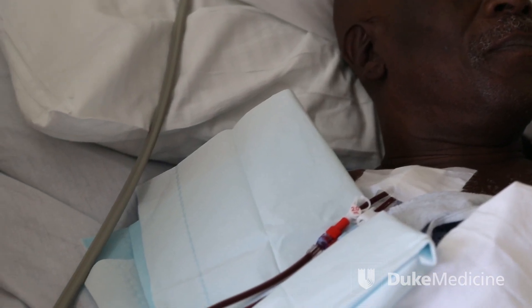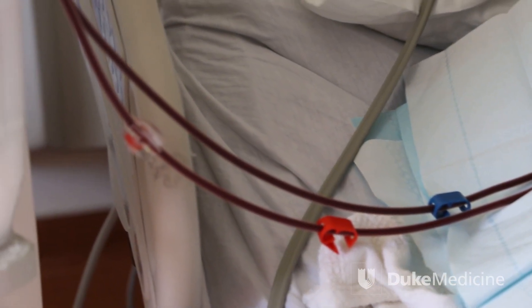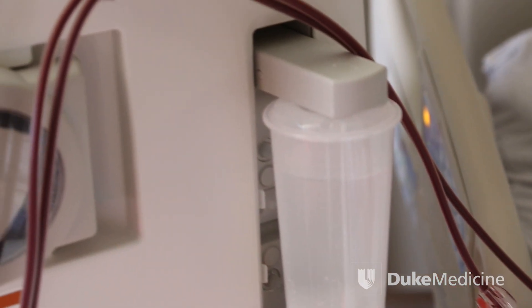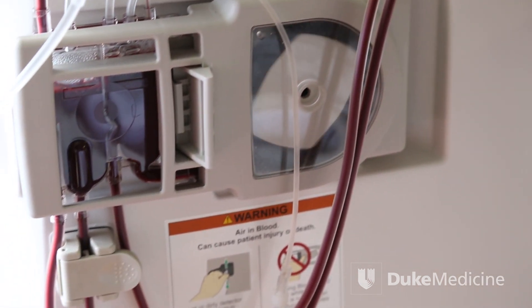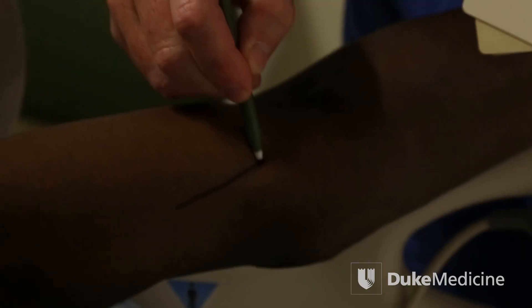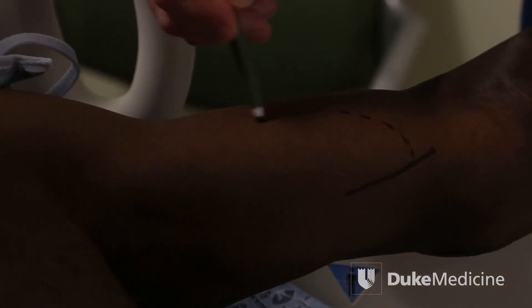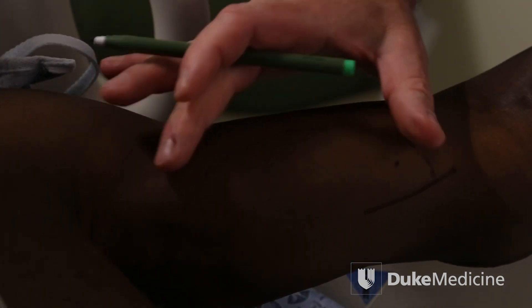Dialysis care is a huge challenge in and of itself. One of the requirements for people on dialysis is they have to get blood out of their body to a machine three times a week to clean the toxins that aren't removed because their kidneys no longer work. That requires a special vascular operation — most often in the arms of a dialysis patient — where we connect two blood vessels together, and when we use an artificial piece to interpose the two blood vessels, we call that a dialysis graft.